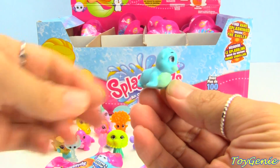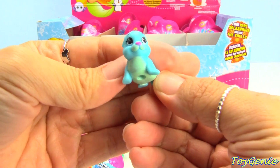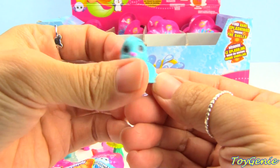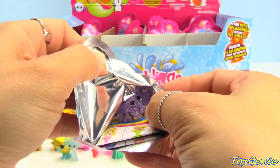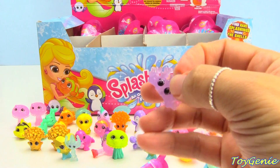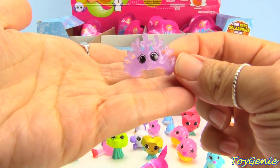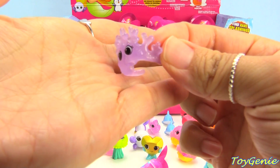Here is a common Sir Clapsalot in blue. And then — oh my goodness — so pretty! This one is in a lavender color, it's translucent and glittery.